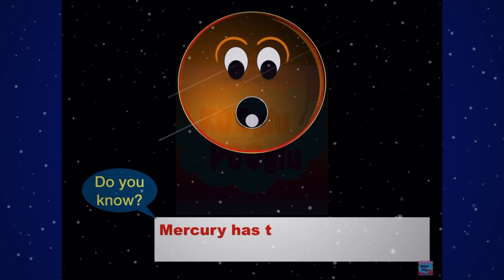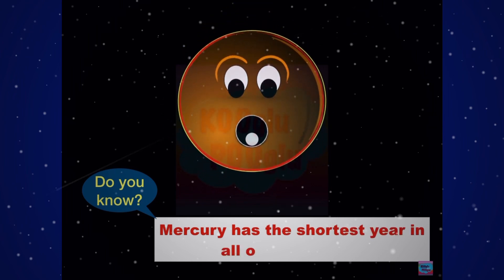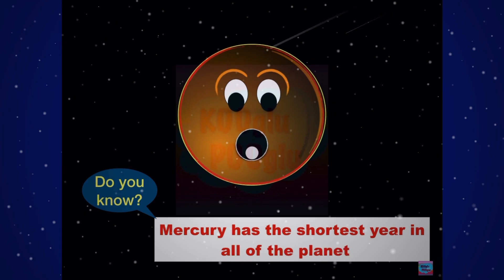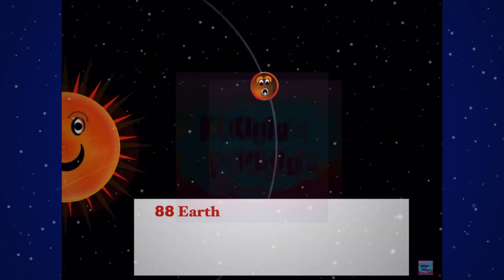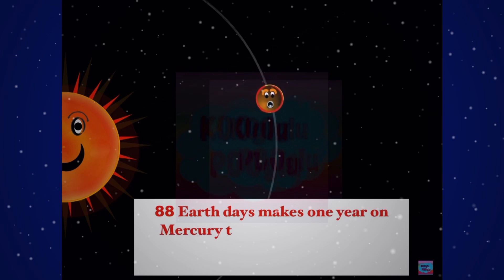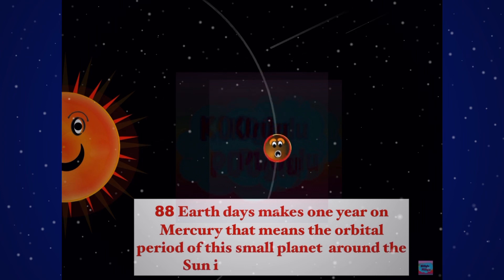Mercury has the shortest year of all the planets. Eighty-eight Earth days makes one year on Mercury. That means the orbital period of this smallest planet around the Sun is just 88 days.